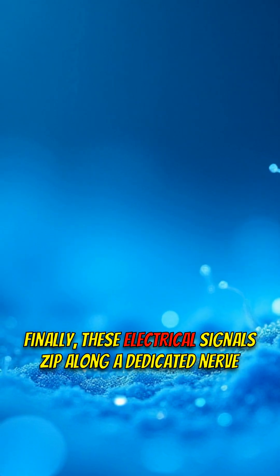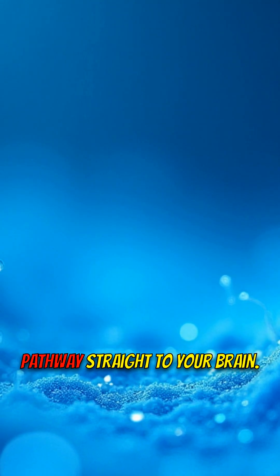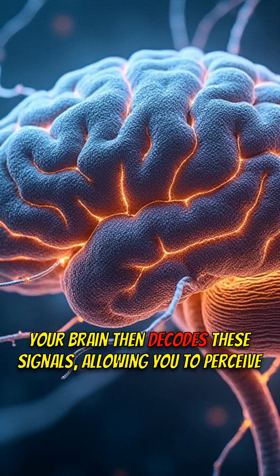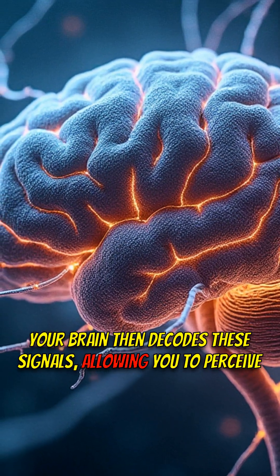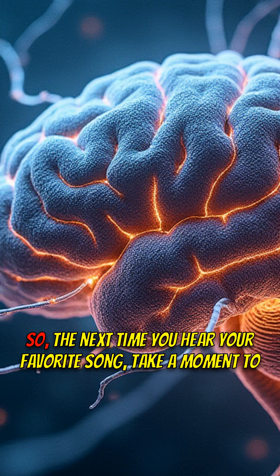Finally, these electrical signals zip along a dedicated nerve pathway straight to your brain. Your brain then decodes these signals, allowing you to perceive the incredible world of sound around you.